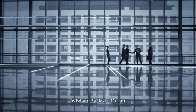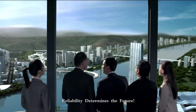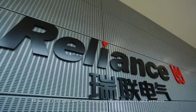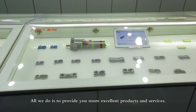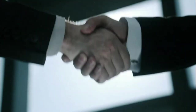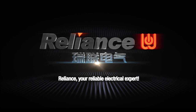Wisdom achieves dreams. Reliability determines the future. All we do is to provide you with more excellent products and services. Reliance — your reliable electrical expert.